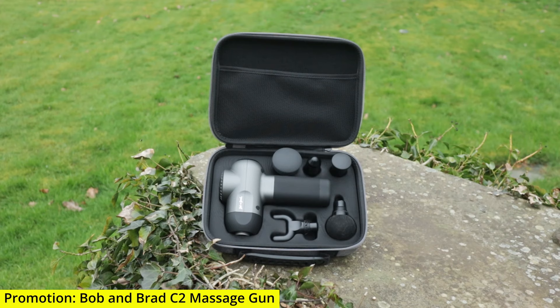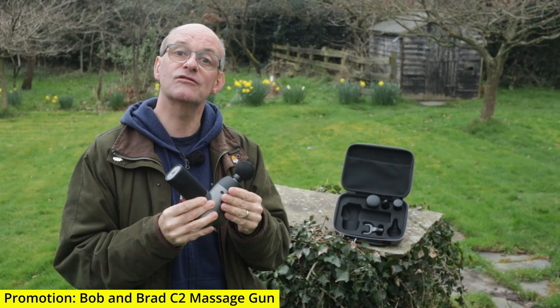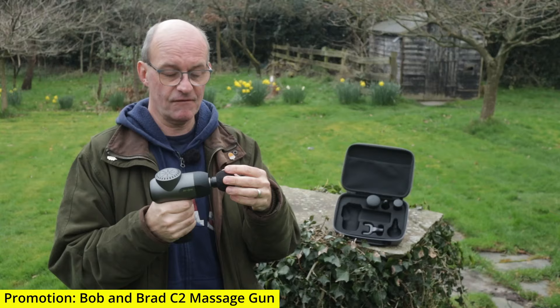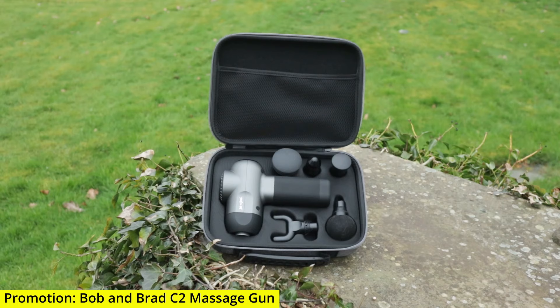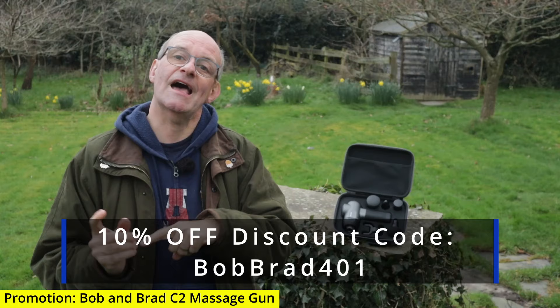I'd just like to take a few moments to mention that Erin from Bob and Brad reached out to ask if I'd like to try out one of their massage guns, and because I do suffer from a bad back I thought it'd be worth giving it a try. I'm really impressed — it has really helped my back. It has a very sturdy construction, charges from a USB-C cable, comes with five different attachments for different types of massages, and comes in a case to keep it all together. If you're interested, I can highly recommend it, and Bob and Brad have given a 10% discount code which I'll put down below in the description.